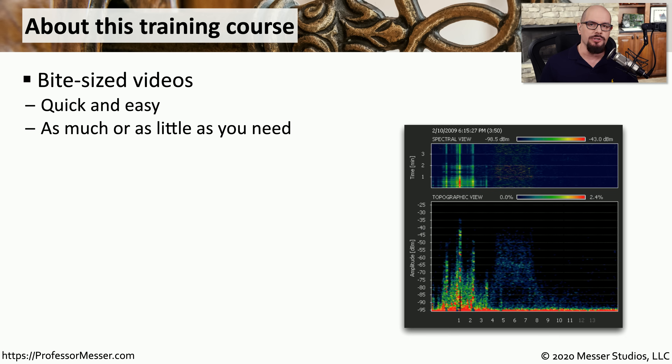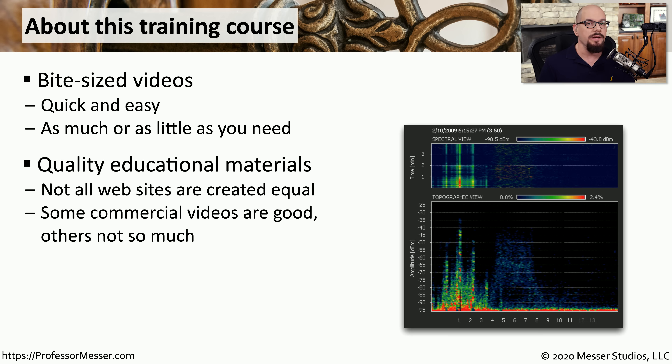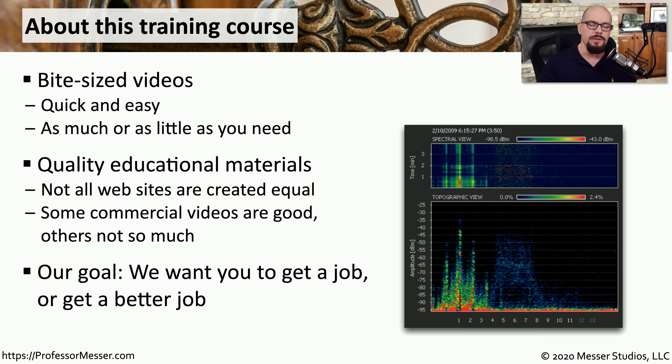I've designed this course to be very modular, so most of these videos will be less than 15 minutes in length. You'll be able to decide exactly how much of this information you want to grab at any particular time. This is my fourth edition of a Security Plus course, so we've been able to improve and add on to this information through every iteration. Our primary goal is that you get this certification so that you can get that first job in IT or get a better job in IT.